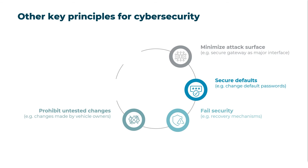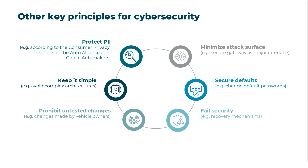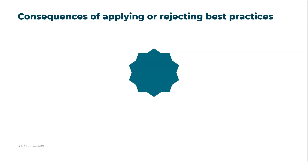Vehicle owners should be prevented from intentionally or unintentionally making changes to vehicle systems that could lead to potential vulnerabilities. Avoid complicated architectures, approaches, and algorithms when simpler alternatives are possible — complexity is the worst enemy of security. Last but not least, protect and restrict access to personally identifiable information and sensitive data wherever possible; guidance can be found in the consumer privacy principles of the Auto Alliance and global automakers.